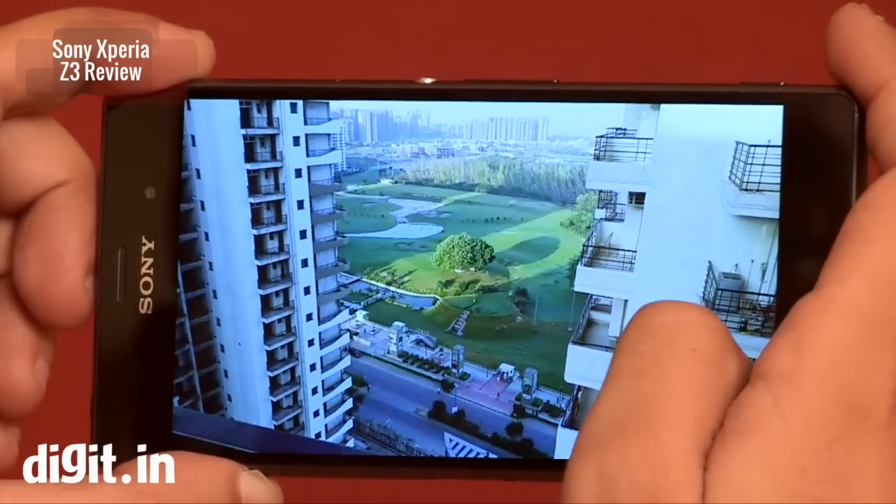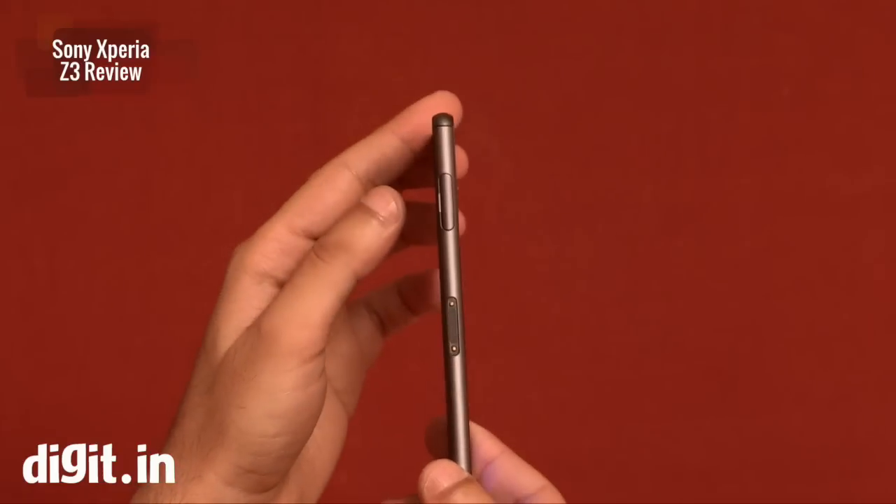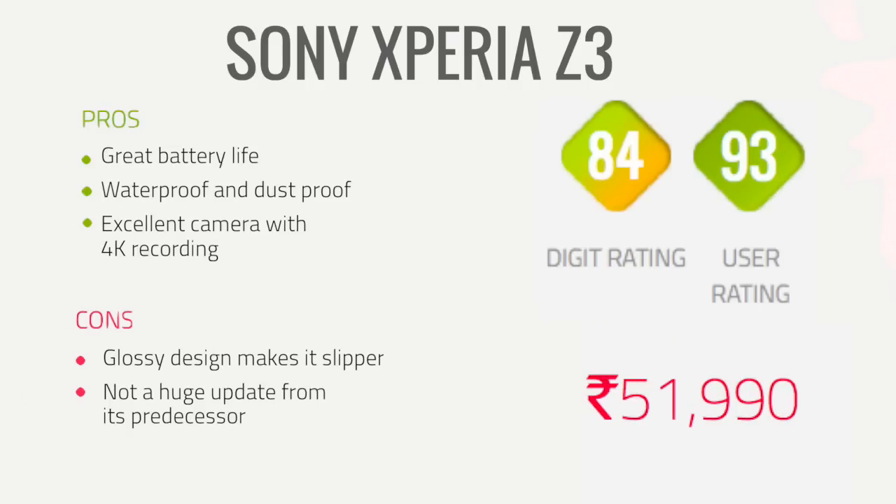The Xperia Z3 is not a huge update from the Xperia Z2 — there is a slight bump in design and a slight bump in hardware. But if you're looking for a flagship smartphone, this will suffice your needs.